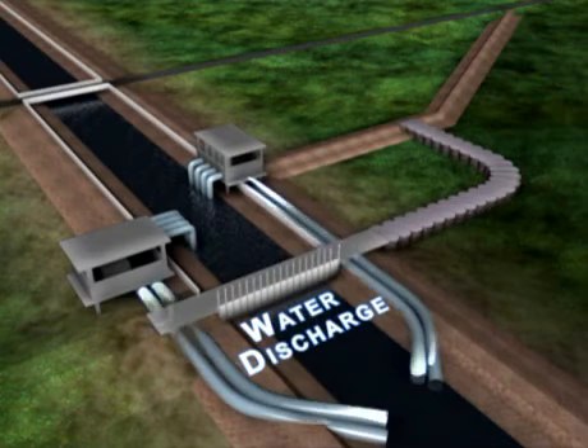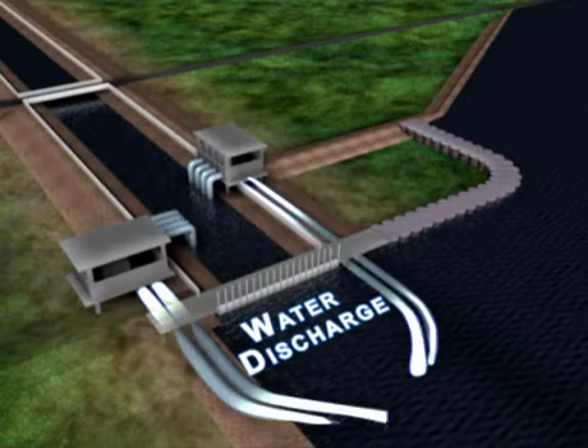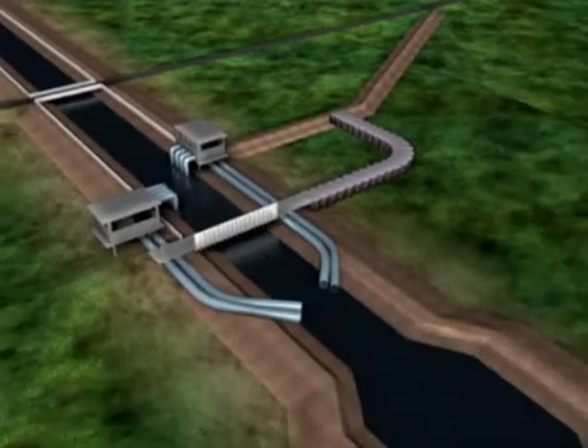Interim gates and temporary pumps are being installed in time for the next hurricane season, which begins on June 1st. Katrina's surge waters flowed into the canals from Lake Pontchartrain and flooded portions of the city.